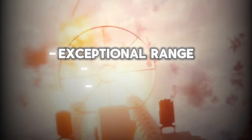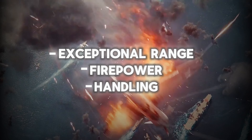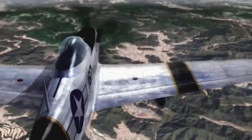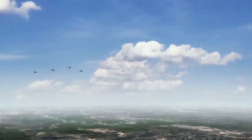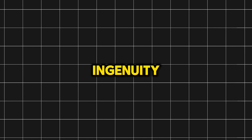Its exceptional range, firepower, and handling allowed it to escort bombers deep into enemy territory and gain air superiority. From Midway to Berlin, the Mustang and its young American pilots helped win the war and achieve victory over the Axis powers. In the decades since, the Mustang has remained an enduring symbol of American ingenuity and air power.